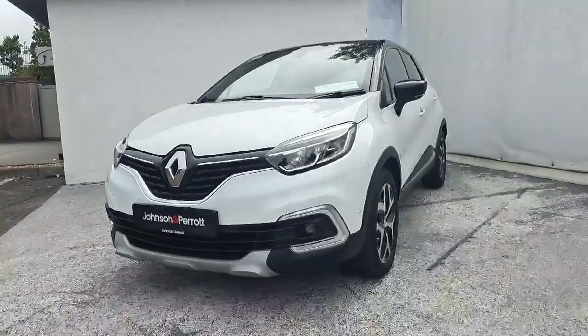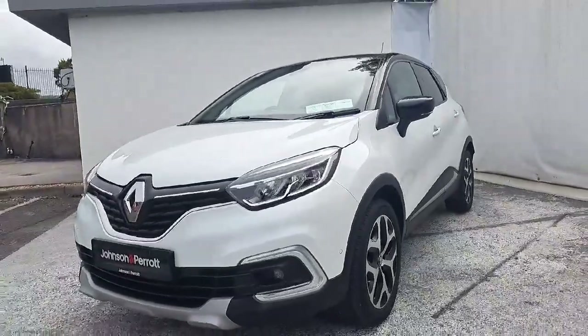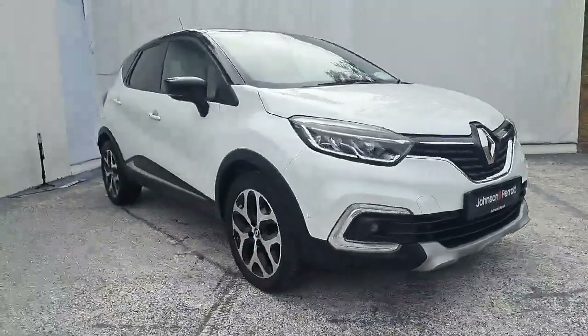Introducing the 2019 Renault Captur GT Line TCE 90 Mi 18. This stunning hatchback in white comes with a 0.9 litre engine and manual transmission.